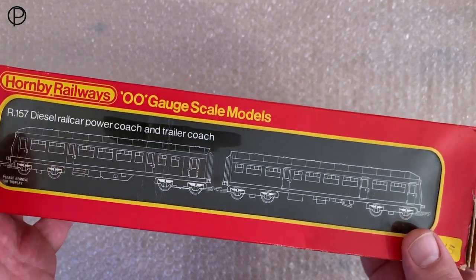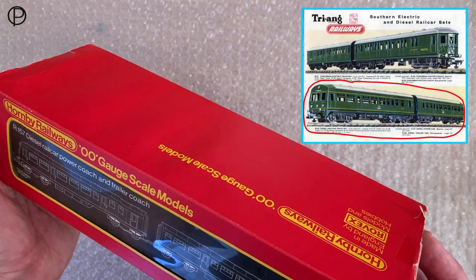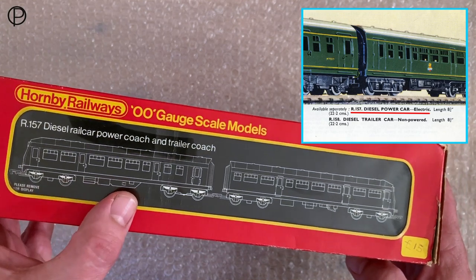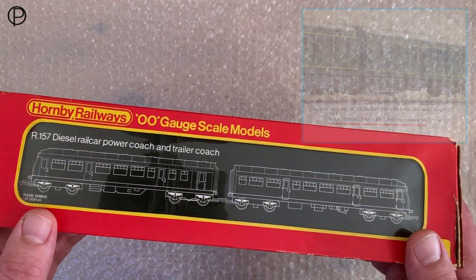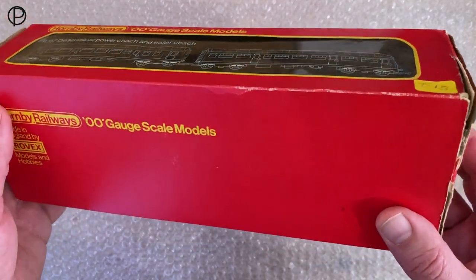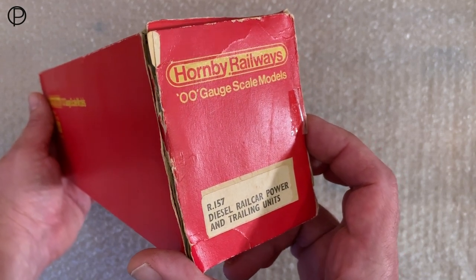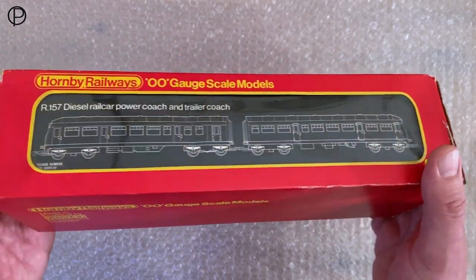If you look at the insert picture there, you'll see the model first showed up — or a variation of it — in 1958. It was sold as R157 for the motor coach and R158 for the trailer coach, and it was sold like that through till around 1967 when it was withdrawn.